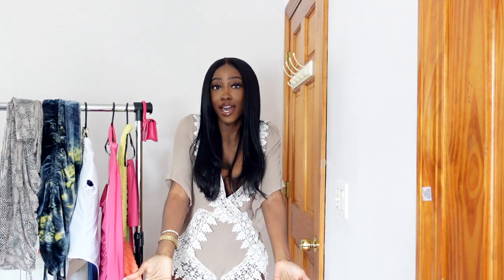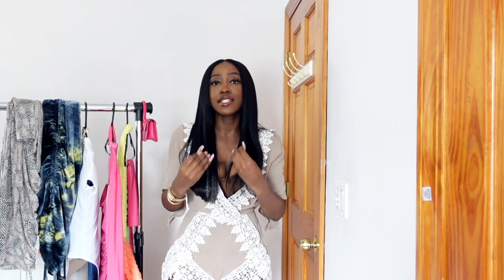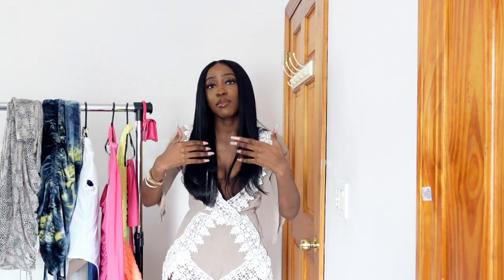Hey guys, welcome and welcome back to my channel! As you can see we're in a different setup today because we are doing a try-on of different Valentine's Day outfit ideas. Maybe you're getting creative this year, having some type of date inside the house, backyard, whatever you're trying to do, but you still want to look cute. We're going to go into our closet and see what we can come up with — maybe I'll give you inspo and maybe in the comments you'll give me inspo.